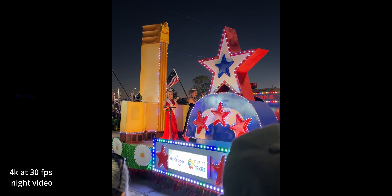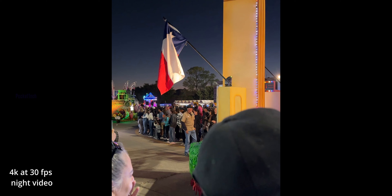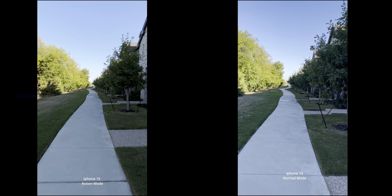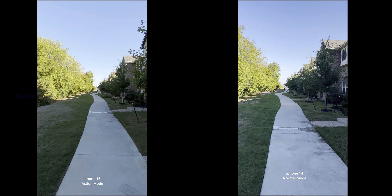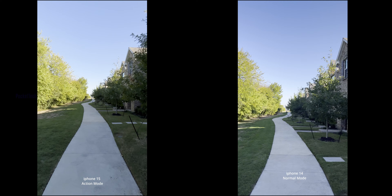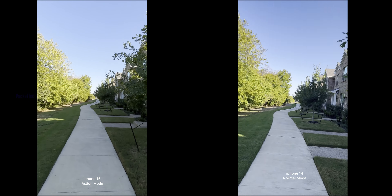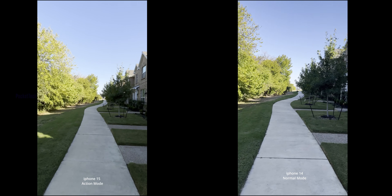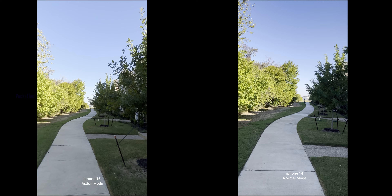I shoot a video sample. I have an action mode and a cinematic mode — the video in cinematic mode is very beautiful. In action mode, if you are in a fast-moving car or running, the video is very stable.